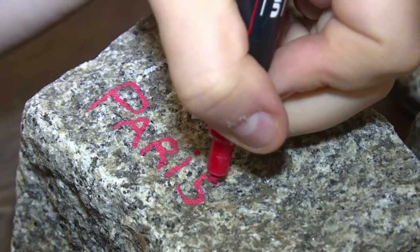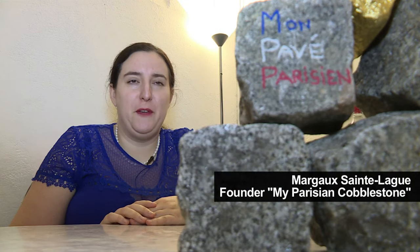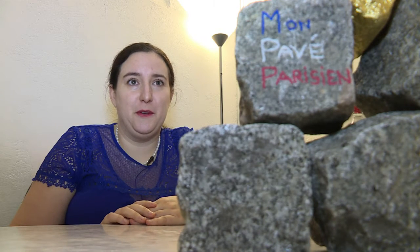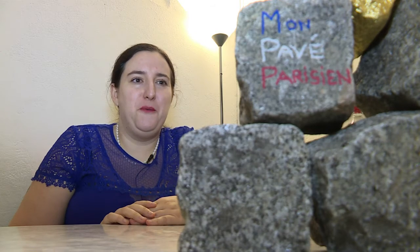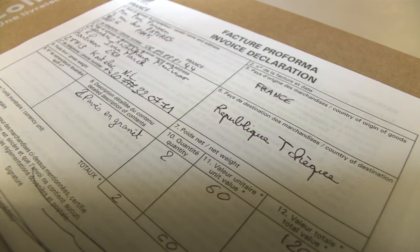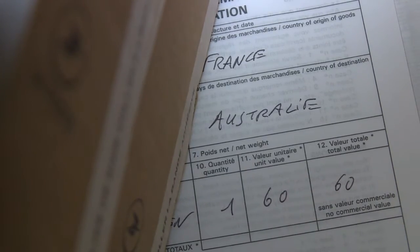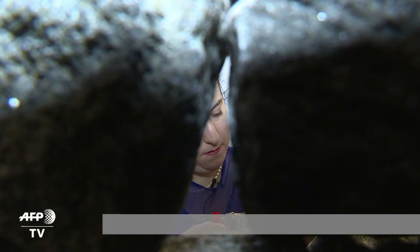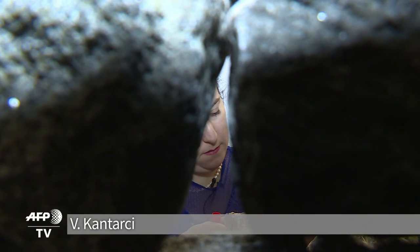We don't know if Coco Chanel, Général de Gaulle, or Napoleon stepped on a particular rock, but we do know they're witnesses to centuries past. There's nothing more authentic than bringing home a rock. Visitors to Paris seem to agree — souvenir cobblestones have added weight to suitcases bound for the Czech Republic, Australia, and the U.S.